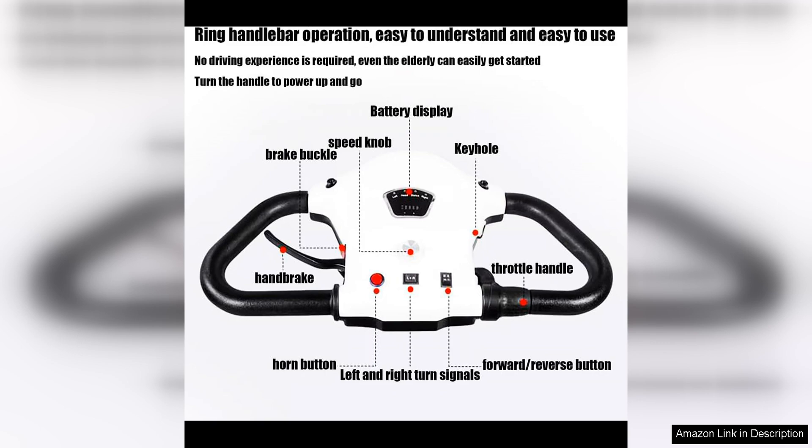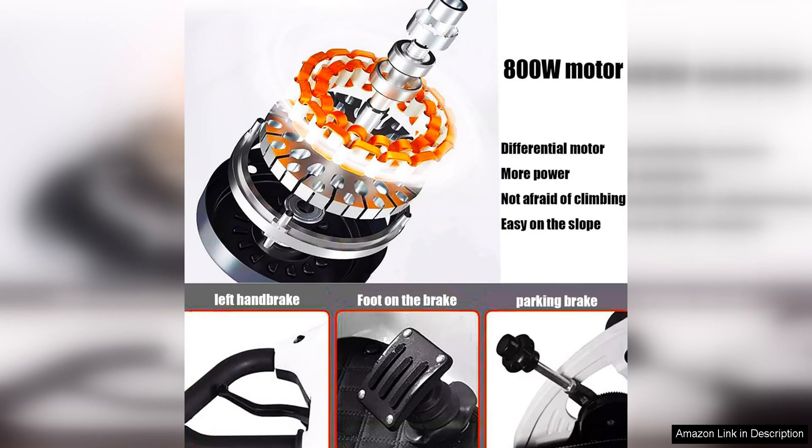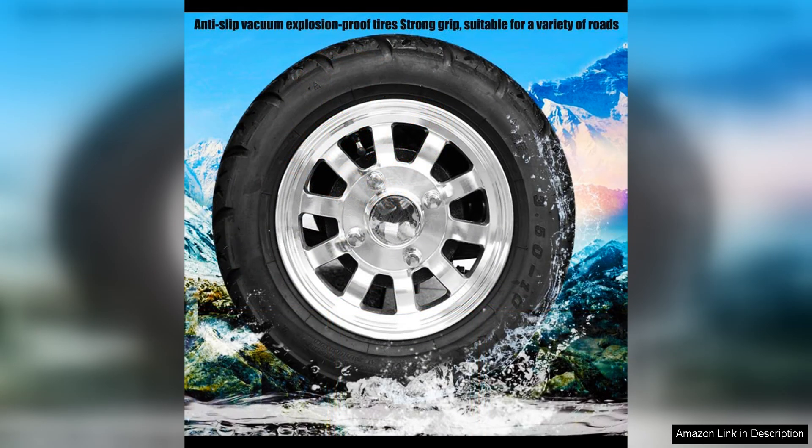The golf cart is also designed with safety in mind, featuring a sturdy frame and durable construction that ensures a stable and secure ride. The cart is equipped with safety features such as seatbelts, headlights, and turn signals, making it a reliable choice for transporting passengers in a variety of conditions.